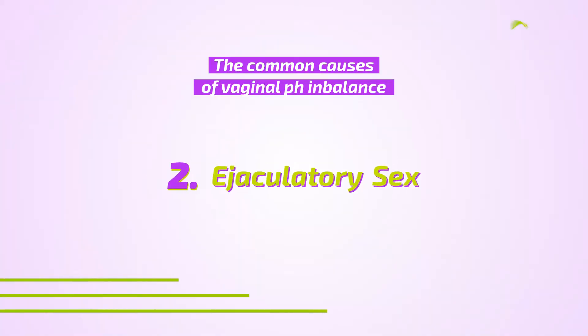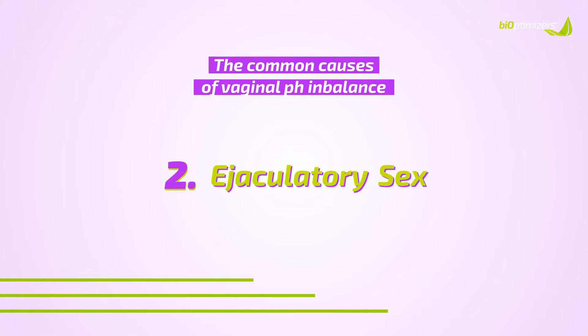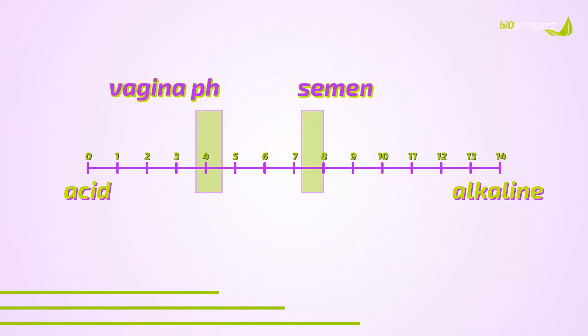The next cause is ejaculatory sex. When you are having sex with your partner and they are ejaculating inside of you, their sperm is way on the alkaline scale — semen has a pH of 7.2 to 8.0 normally. So while your vagina's acidic pH levels are over here, semen is way over here. The body is designed that way on purpose for fertility reasons, but if you are experiencing chronic vaginal infections like bacterial vaginosis and yeast infections, especially after ejaculatory sex, that could be the cause. A lot of clients come to me getting these infections immediately after sex with their partner.